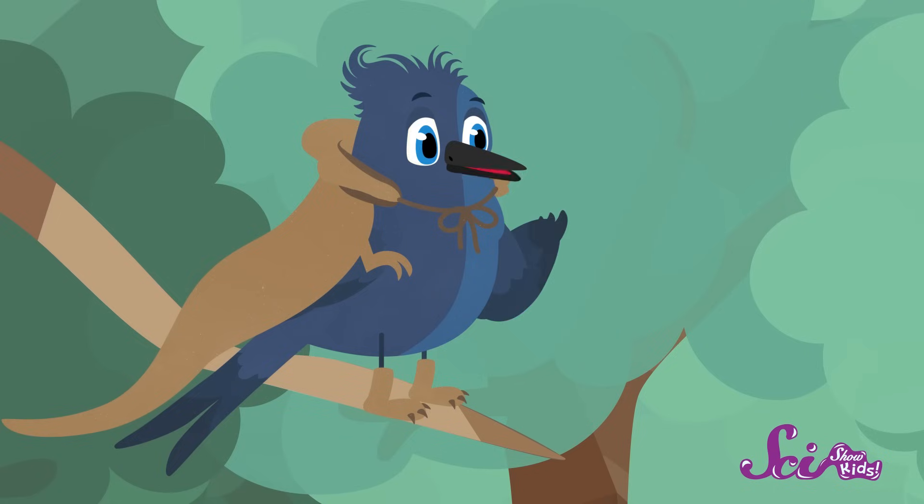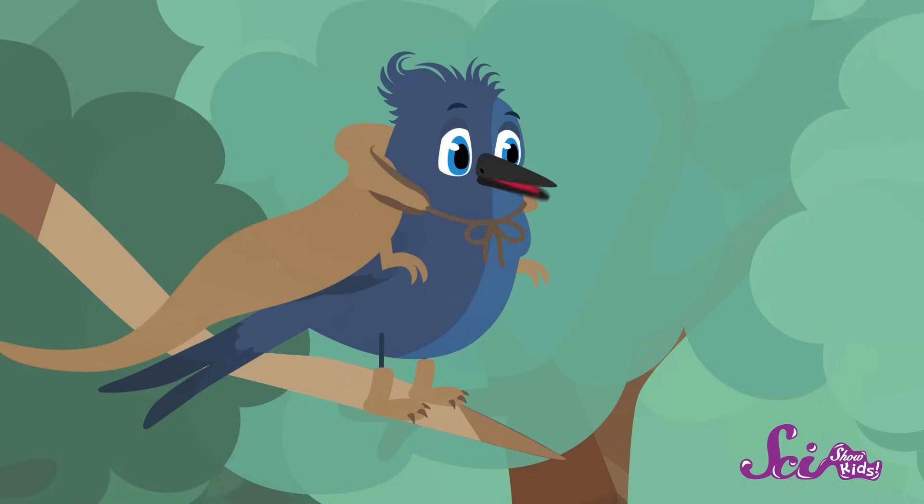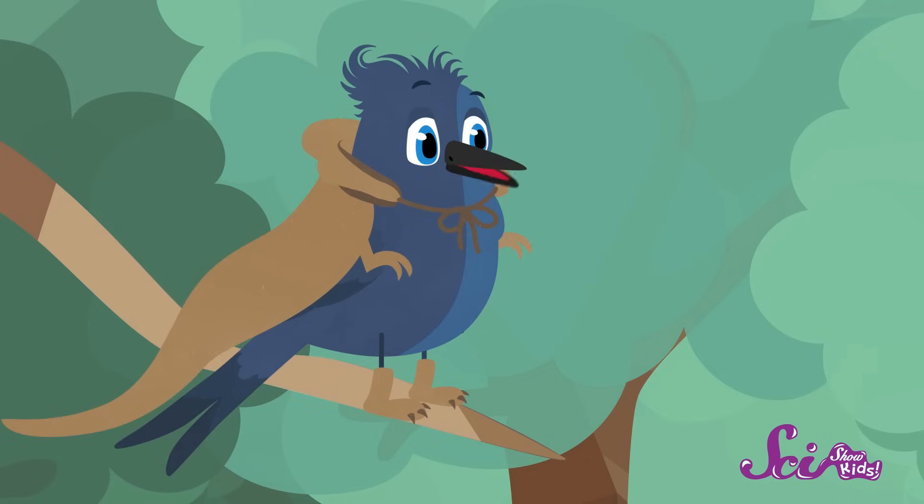There were all kinds of dinosaurs that lived millions of years ago. Some had two legs, like T-Rex, and some had four legs, like Ankylosaurus. Some ate plants, and some ate other animals. But they all had a few things in common.